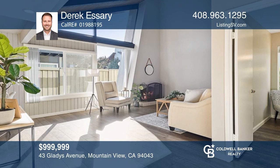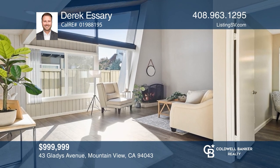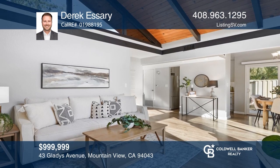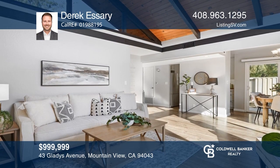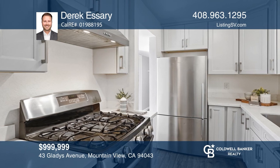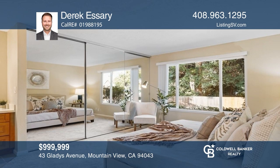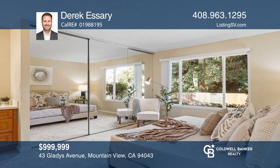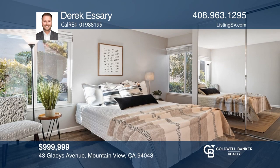This unique single-story home features modern architecture with an abundance of natural light and privacy. The kitchen was remodeled with gray cabinetry, white quartz countertops, and stainless steel appliances. The family room has vaulted ceilings, large windows, and a gas fireplace. Both bedrooms have ensuite baths. For a private tour, call Derek Essary.